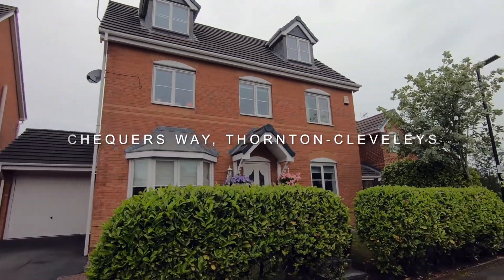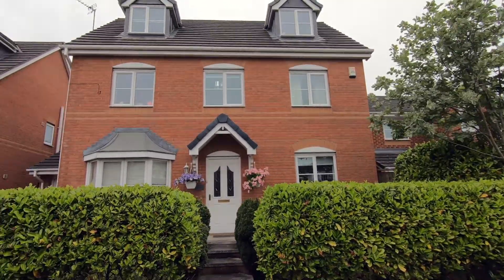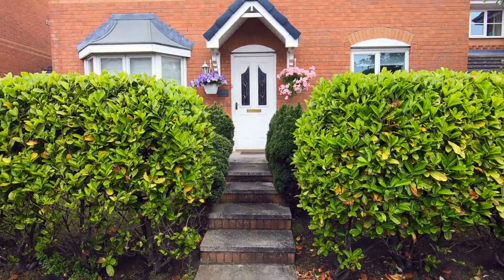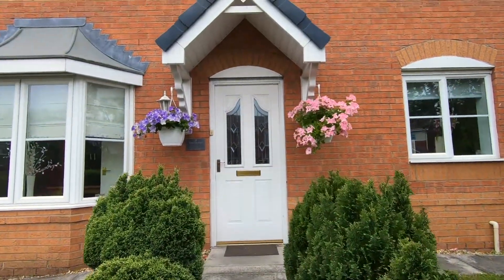The Unique Estate Agency are proud to present Checkers Way, Thornton-Cleveleys. This property is situated in a quiet residential area of Thornton, close to Wyatt Estuary Country Park. This spacious family home is not to be missed.